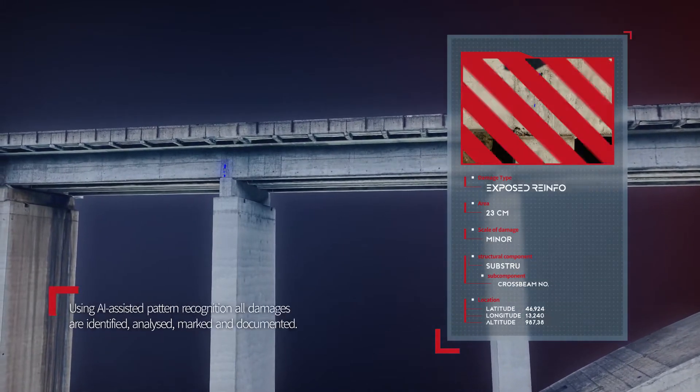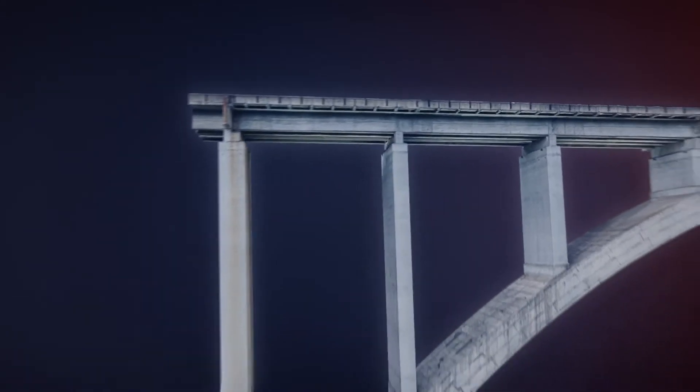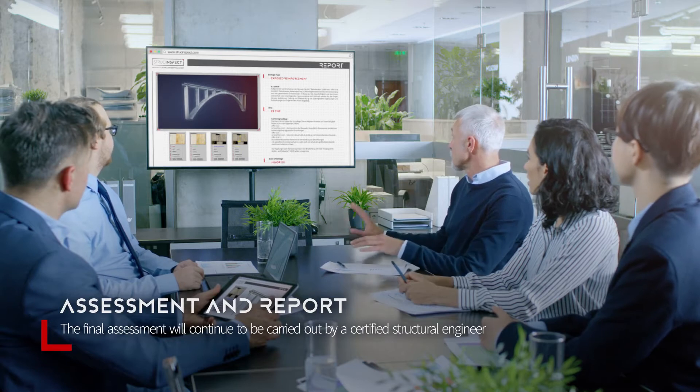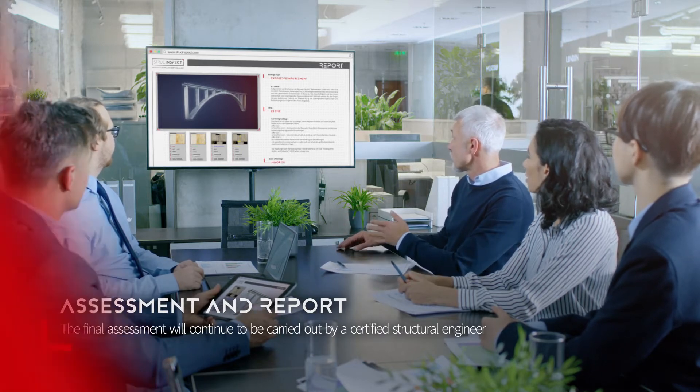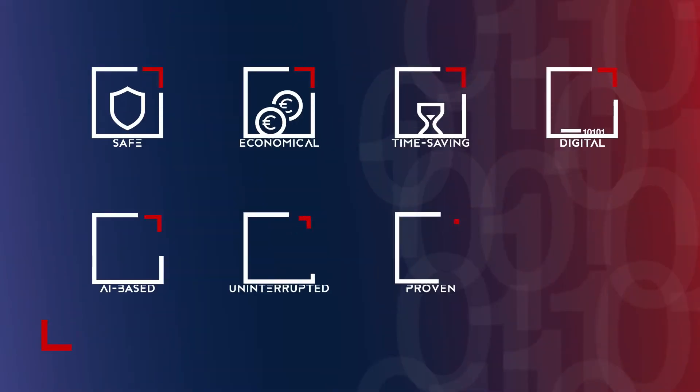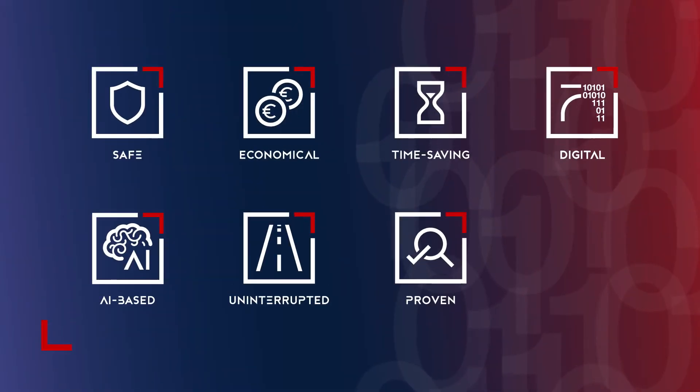The artificial intelligence supports the audited expert to give an objective and transparent assessment, which is finally documented in a directive-compliant test report. Our solution is faster, more efficient, and more economic compared to traditional test methods.